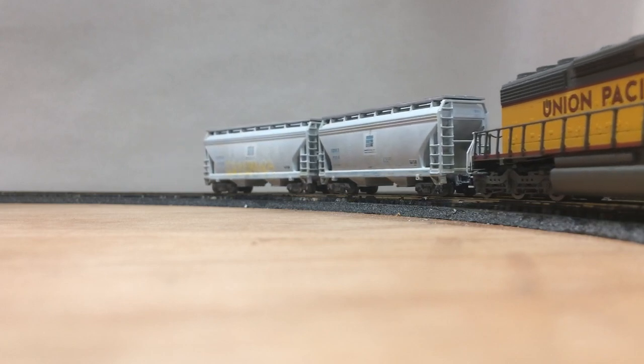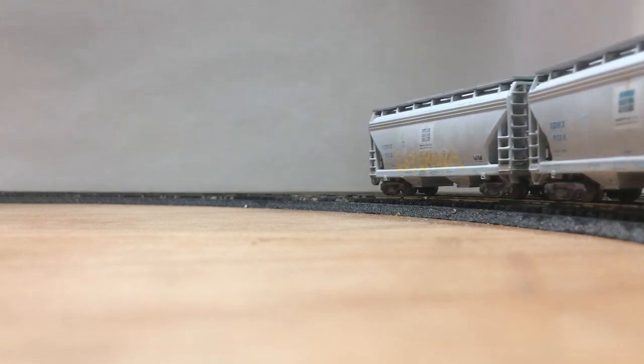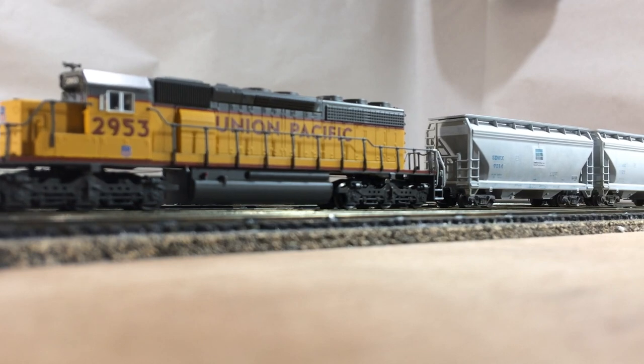You're good. 50 feet. 60 feet. Thank you.